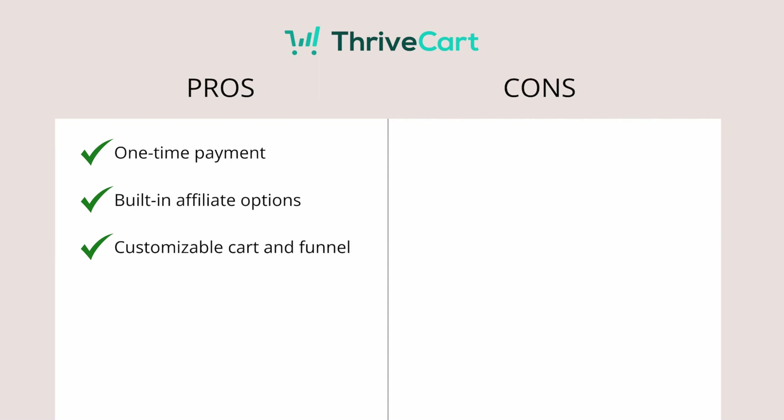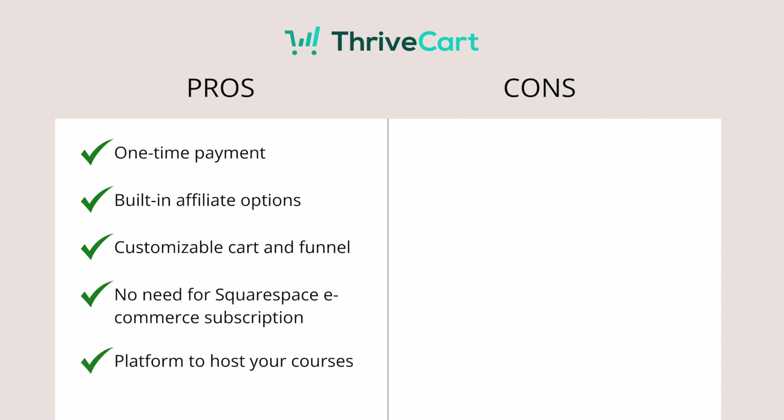ThriveCard allows you to easily customize your cart and your funnel. In Squarespace, we don't really have many options when it comes to the checkout — you cannot customize how it looks or add elements like testimonials. While in ThriveCard, it's very easy to create your own cart and add anything you want. You can also build a funnel with different upsells and downsells to maximize the amount per customer. And because we're using ThriveCard, you don't actually need an e-commerce subscription — a business subscription is sufficient. With the one-time payment, you also have the ability to host your courses inside ThriveCard, which is a great bonus.